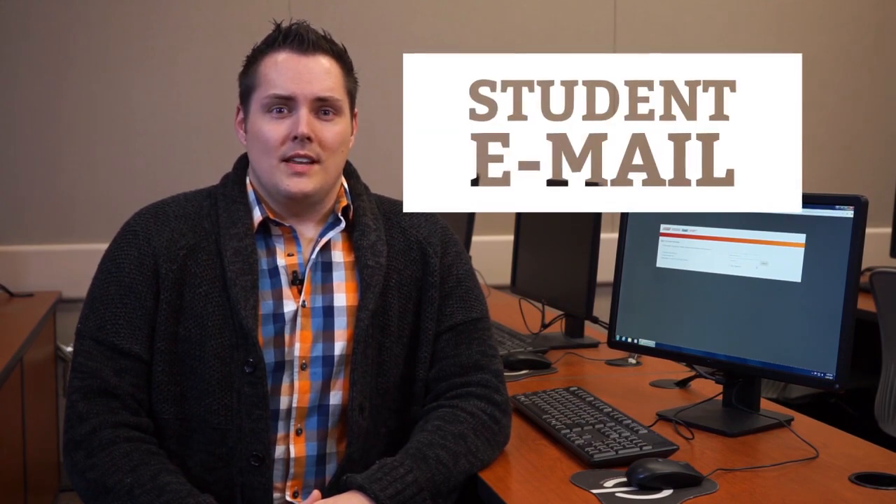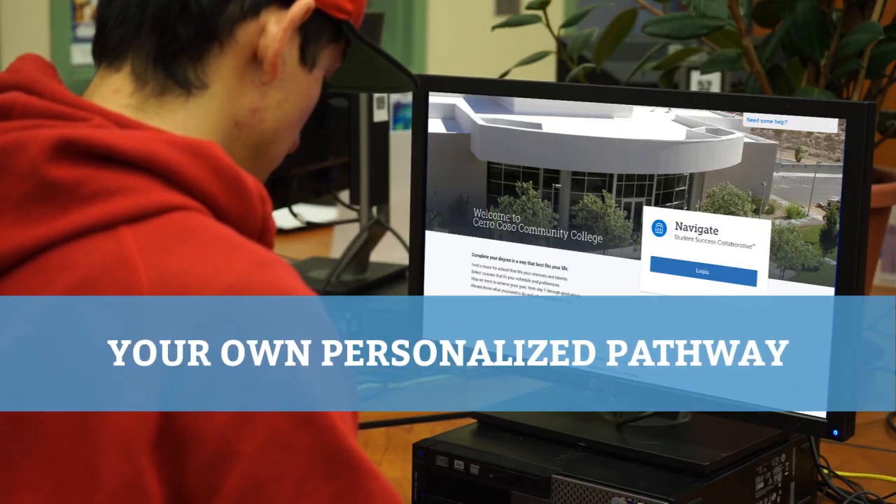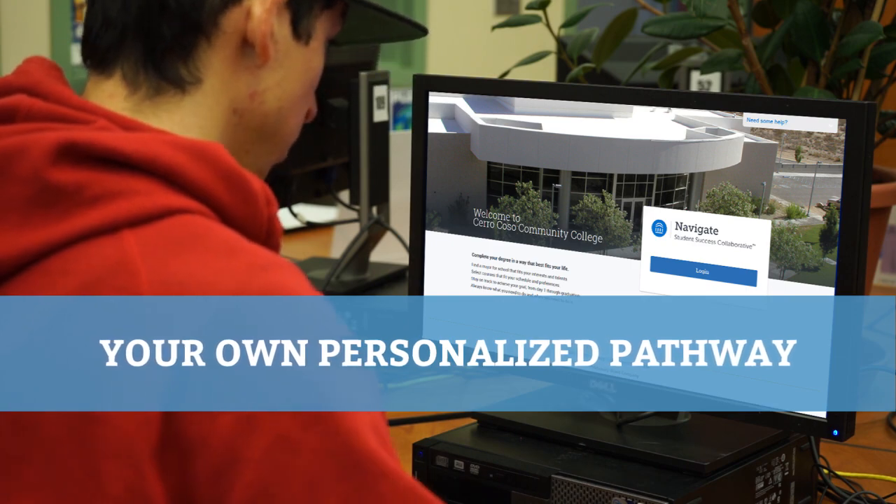Technology plays a huge role in how we get and stay connected here at Cerro Coso. Web-based applications for admissions and records, student email, and orientation are just a few examples. We also use an online system to help you develop your own personalized pathway based on your specific needs and goals.